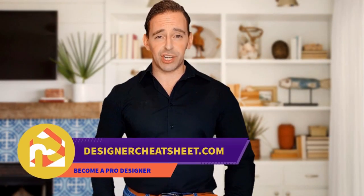Check out our other videos! Thanks for tuning in! Check out designercheatsheet.com for useful tips and freestyle!